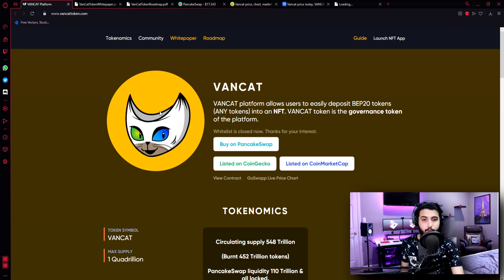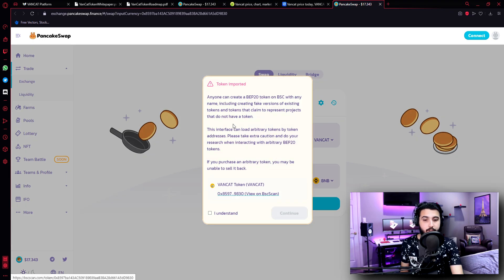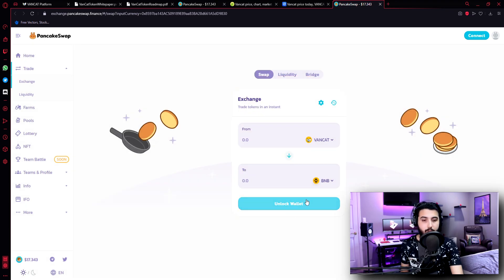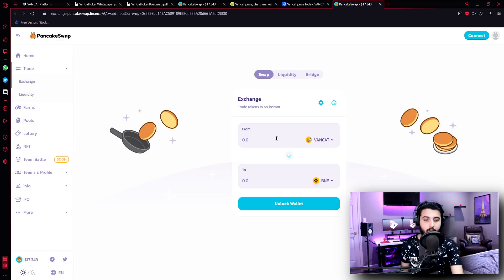When you click on it, I'm going to open it in a new tab. It will look something like this and then this will pop up. Simply click 'I understand', continue, and then you can go to the right top corner, click on connect, connect your MetaMask wallet from here, and then you can trade using your BNB to get Wancat tokens. This is how you can buy this token on PancakeSwap.